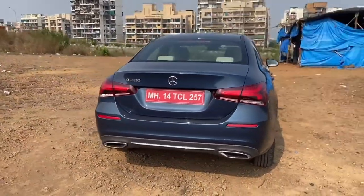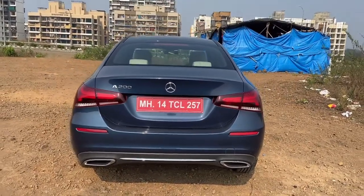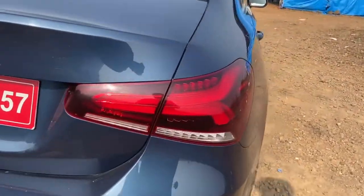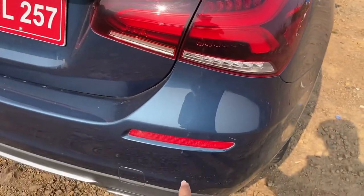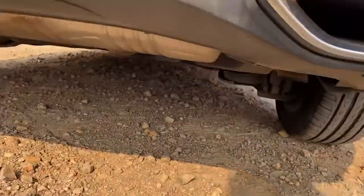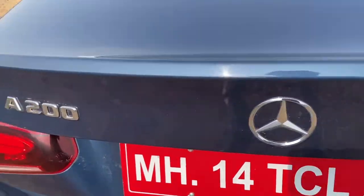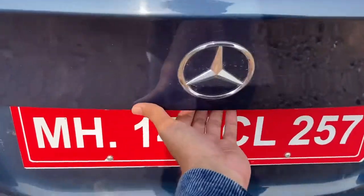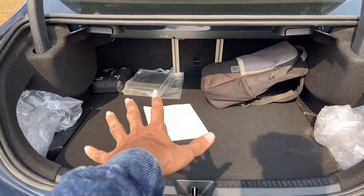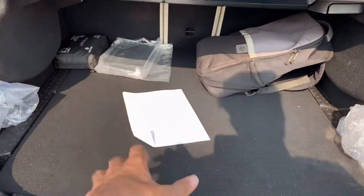Moving on to the rear profile of the car, this is how it looks. There are a few sharp edges provided to add aerodynamics — in fact the car actually gets a lot of aerodynamic bits. Talking about the taillights, obviously these are your LED taillights. There is a reflector provided, I think this is for your towing hook, and here you have fake air vents — fake exhaust vents. The original exhaust is somewhere over here. Here you have your Mercedes logo, the A200 badge, and below this you can open the boot by pressing a button. This is the 405 litres of boot space which you have in the Mercedes A-Class — a very useful boot. You can load in quite a lot of luggage.